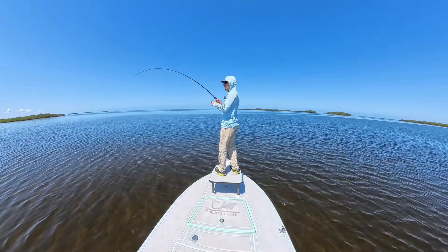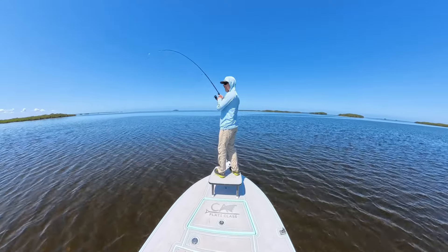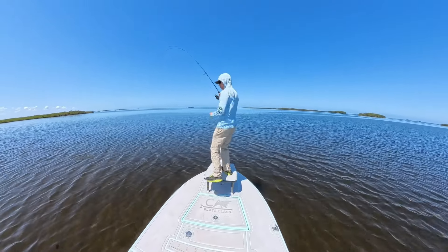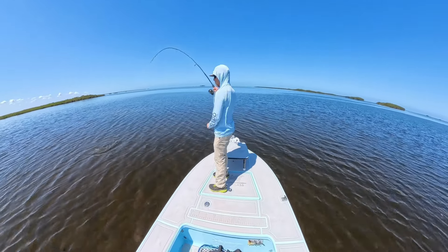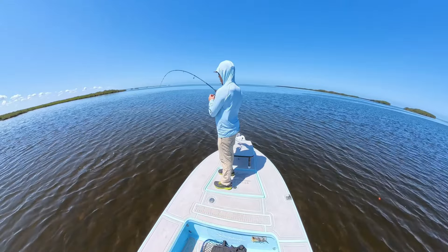I finally got a fish — look at me go! And it's a nice red. It just snuck up on me. All right, it's all started now. About a 20-inch, maybe? And he was where we predicted he'd be, coming off the bank a little bit. There's a little bite right here where he came out of.